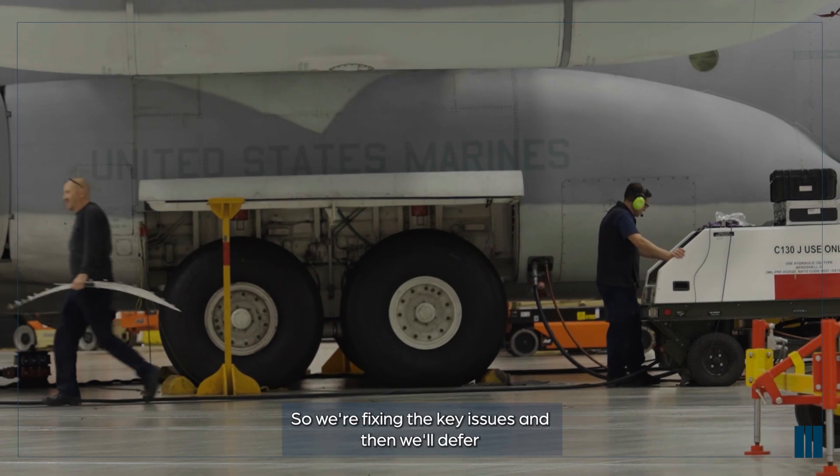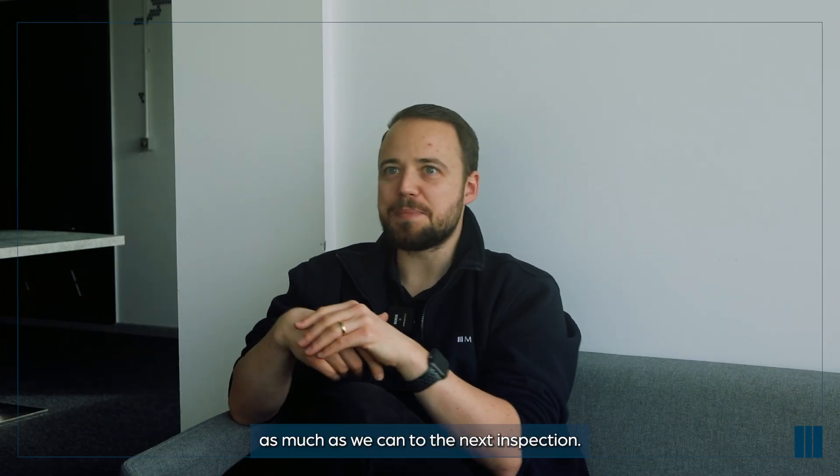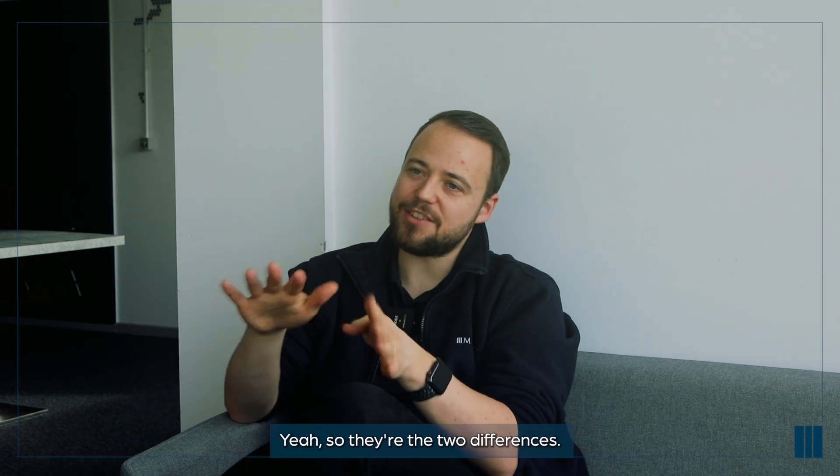It's effectively an inspection that allows the aircraft to get to its next PMI - we're fixing the key issues and deferring as much as we can to the next inspection. Those are the two differences.